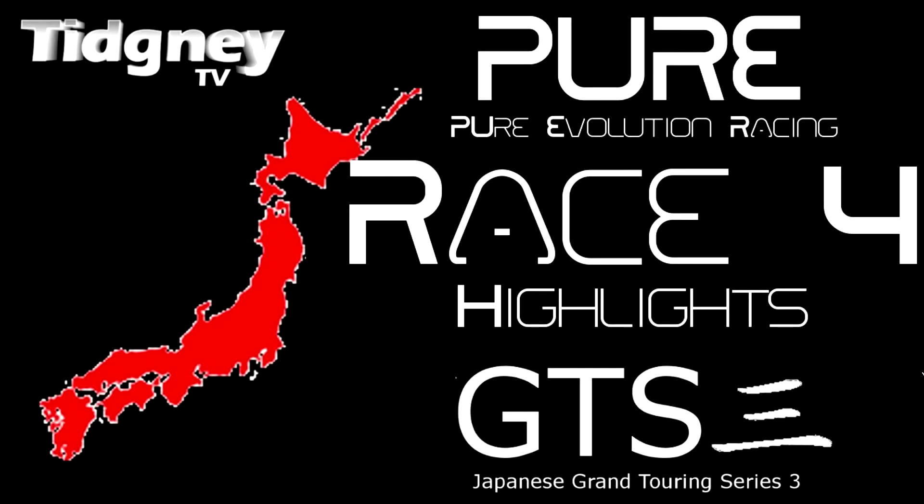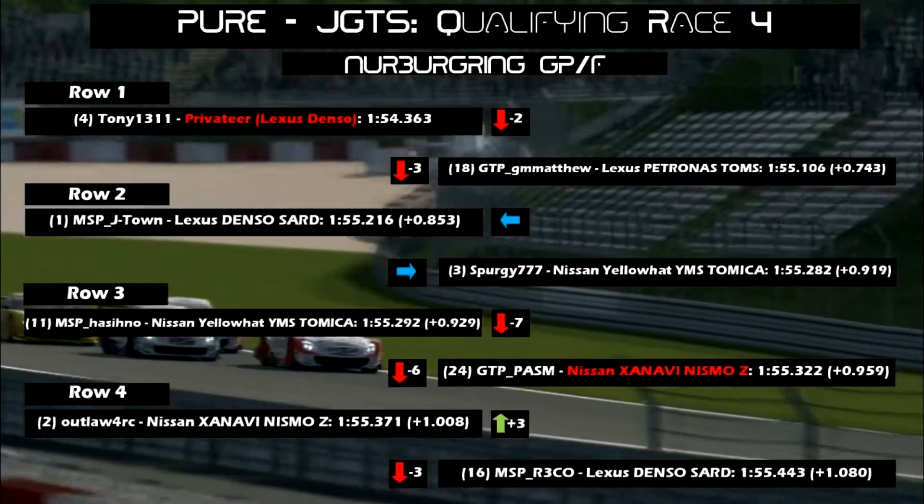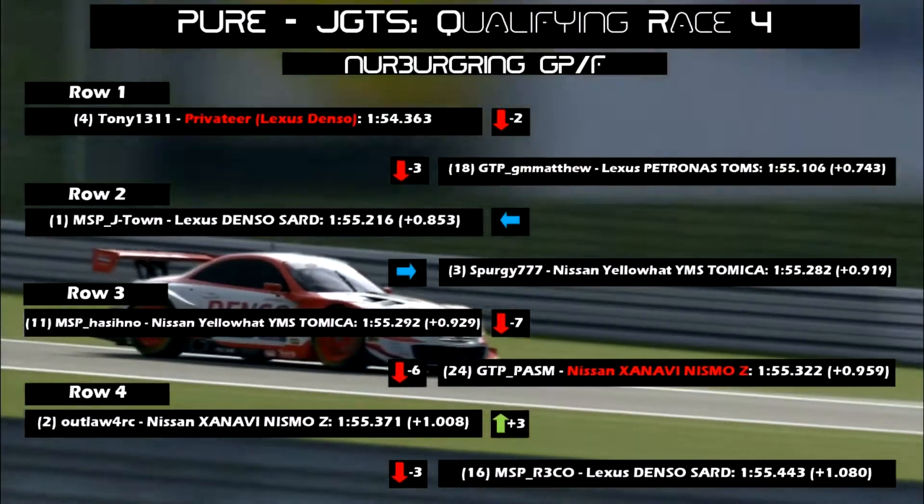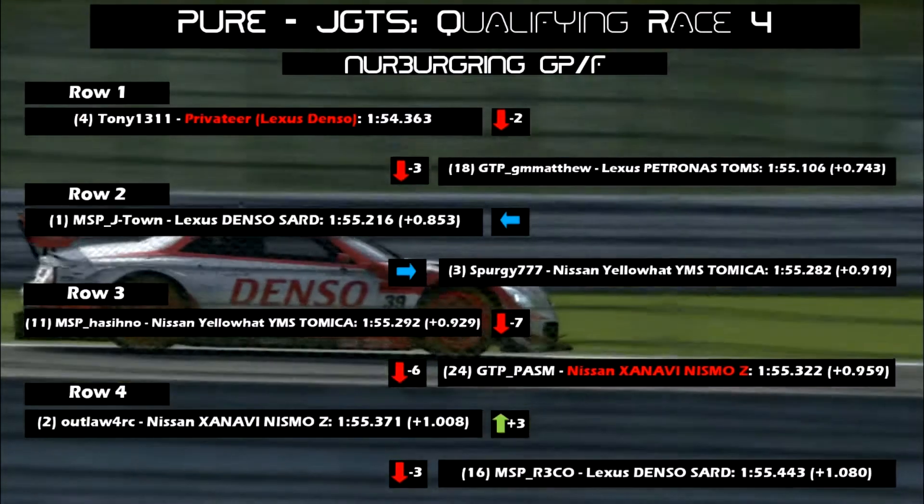Hello everyone, welcome to Race 4 Highlights for the Japanese Grand Touring Series. The talk of the paddock was Tony changing to a privateer, leaving the Castrol Toms team and driving in a Lexus Denso Saad.